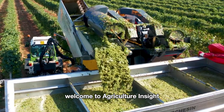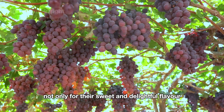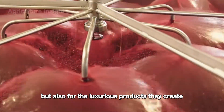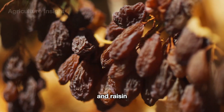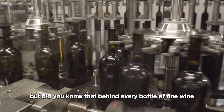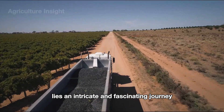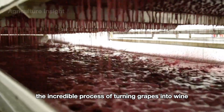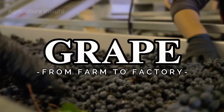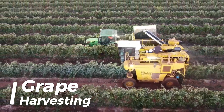Hello everyone, welcome to Agriculture Insight. Grapes are considered one of the most beloved fruits in the United States, not only for their sweet and delightful flavor but also for the luxurious products they create, such as wine, grape juice, and raisins — staples in everyday life. But did you know that behind every bottle of fine wine or every tiny raisin lies an intricate and fascinating journey?